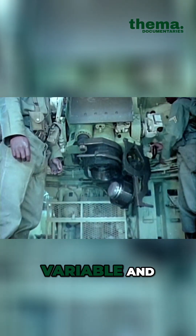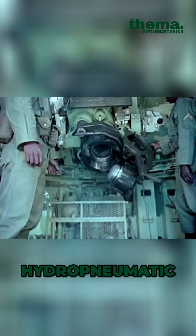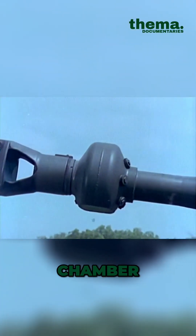Recoil is variable and its force is checked by a hydropneumatic recoil mechanism. The muzzle brake also helps to reduce recoil. Toxic gases are kept from passing back into the cab by the chamber evacuator.